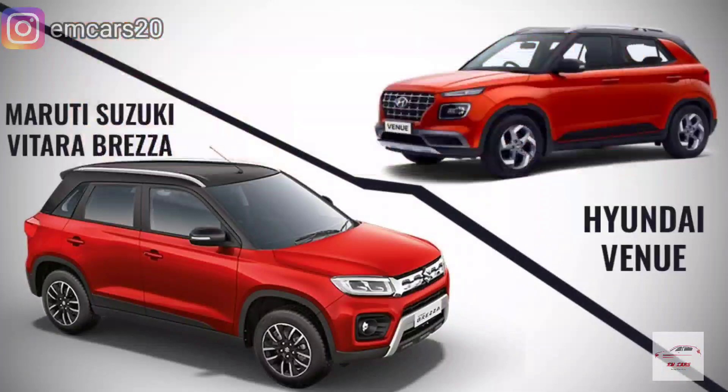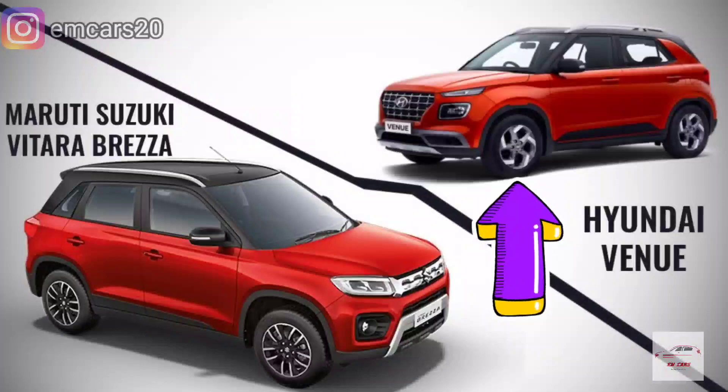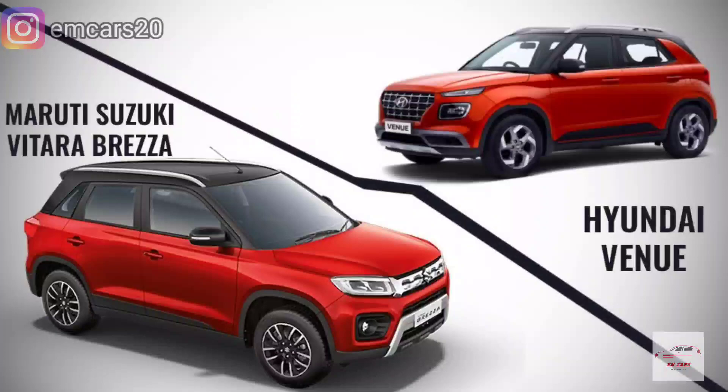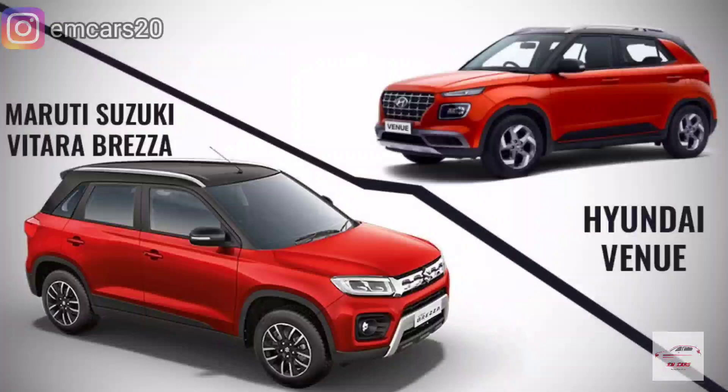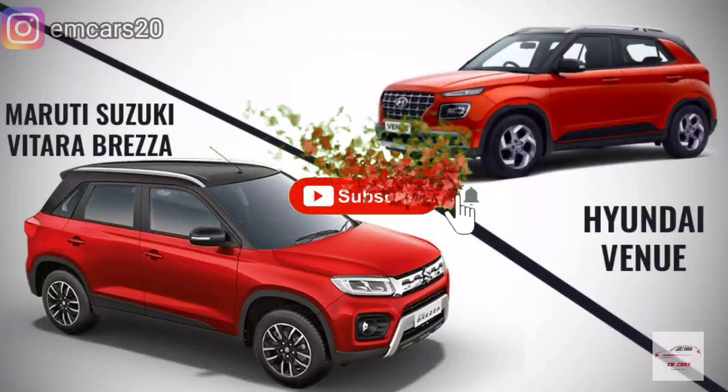In conclusion, if you feel the Venue offers better interior quality, a good brand, and rear fixed headrests, you can go with the Venue. But if you want a more powerful 1.5-liter engine, all four power windows, electrically adjustable ORVMs, and a built-in music system without extra investment, you should definitely go with the Brezza LXI.